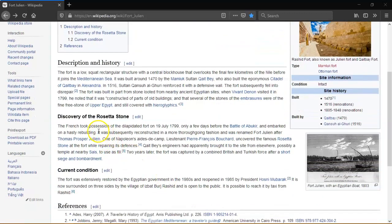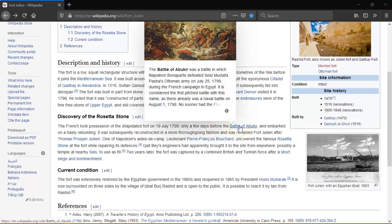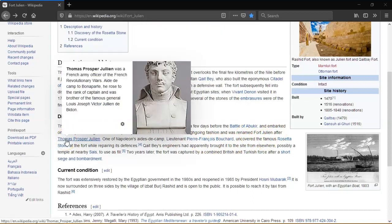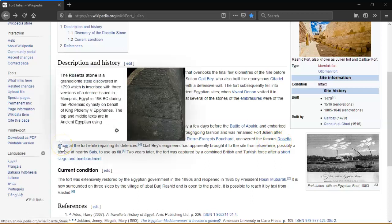The discovery of the Rosetta Stone: the French took possession of the dilapidated fort on the 19th of July 1799, only a few days before the Battle of Aboukir, and embarked on hasty rebuilding. It was subsequently reconstructed in a more thorough-going fashion. It was renamed Fort Julian after Thomas Prosper Julian, one of Napoleon's aides-de-camp. Lieutenant Pierre-François Bouchard uncovered the famous Rosetta Stone at the fort while repairing its defences.